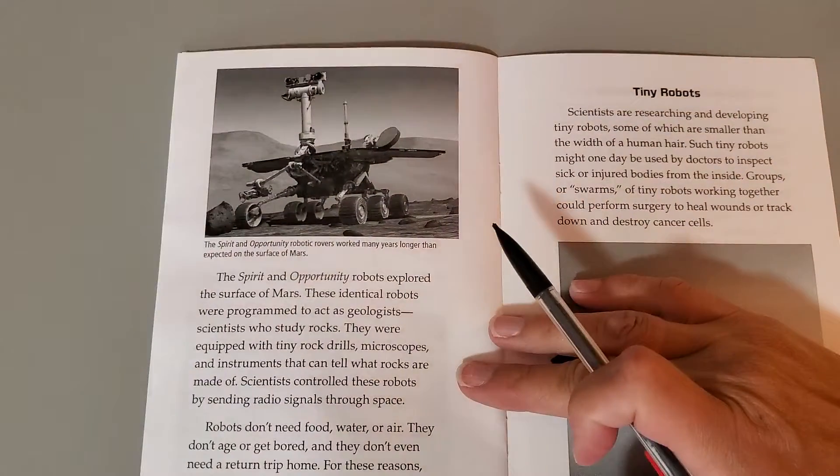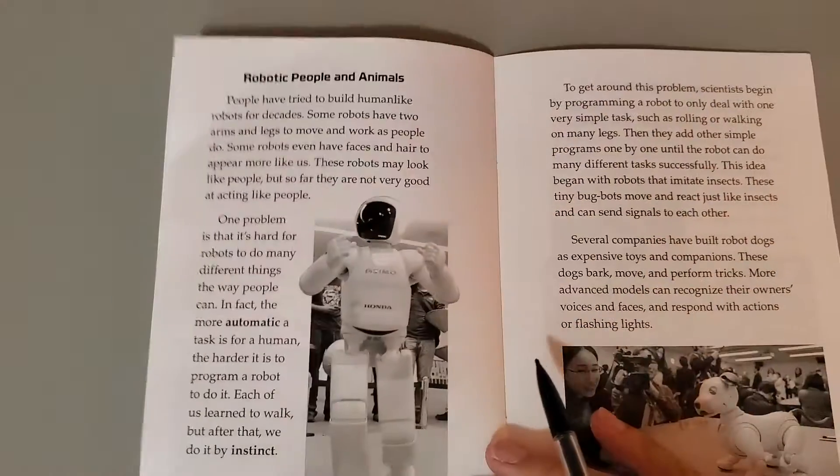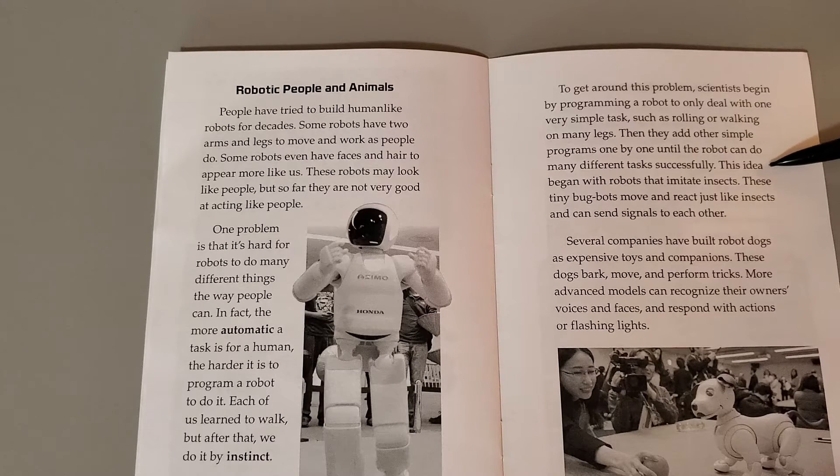We are going to finish up. We need to turn to page 13, which is where we left off yesterday. To get around this problem, scientists begin by programming a robot to only deal with one very simple task, such as rolling or walking on many legs. Then they add other simple programs one by one until the robot can do many different tasks successfully.